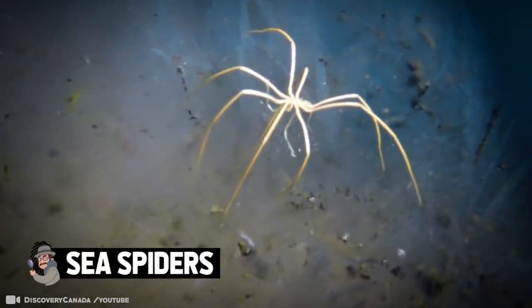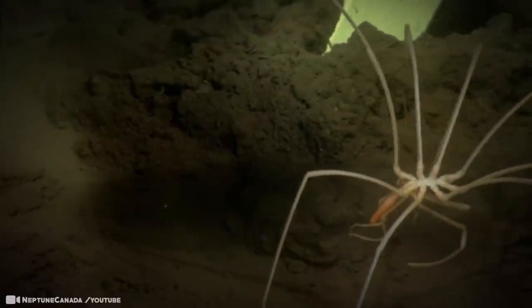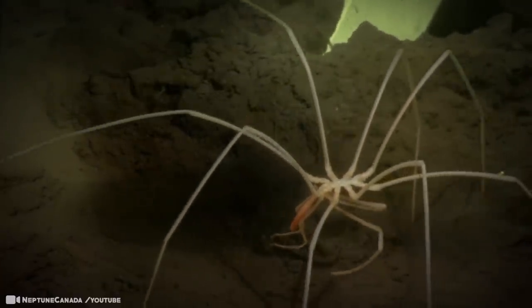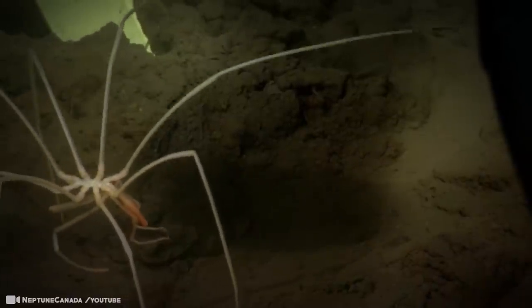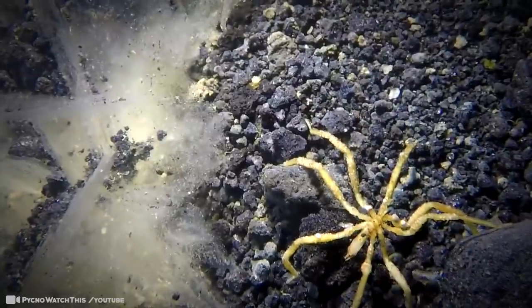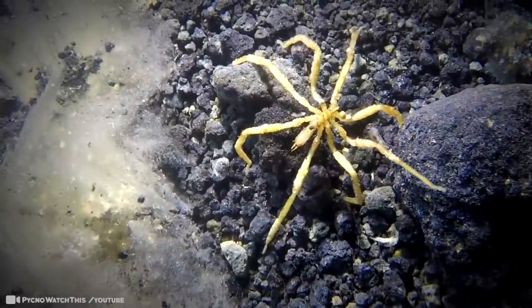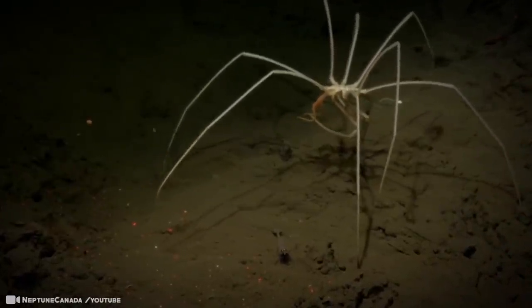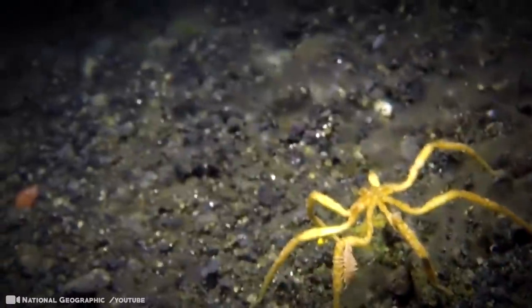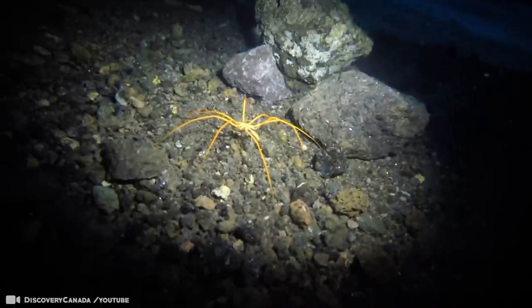Sea Spiders. These carnivores are found across the globe, scuttling along the deep sea floor on their eight disproportionately long legs. They're classified in the order Pantopoda, which means 'all legs.' While not quite all legs, they're mostly legs, and they use them to walk along the seafloor and even swim. Their trunks are so small that some of their organs extend into their legs. Sea spiders don't have lungs — they get oxygen through their exoskeleton and limbs. In the deep sea, they may also be lacking eyes. With a diet that includes soft-bodied animals like anemones, bryozoans, hydroids, worms, and corals, most sea spiders are carnivorous.